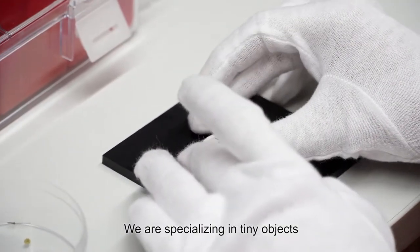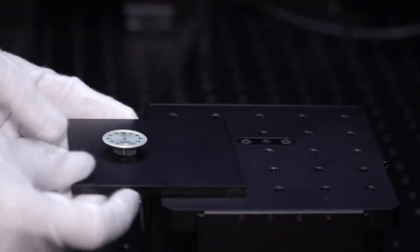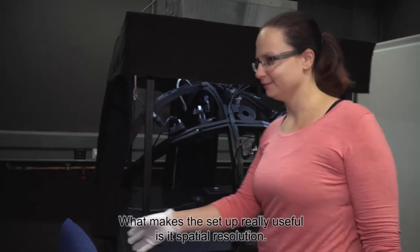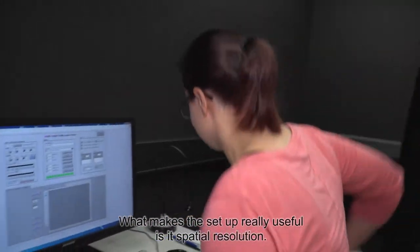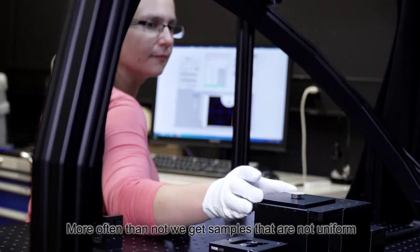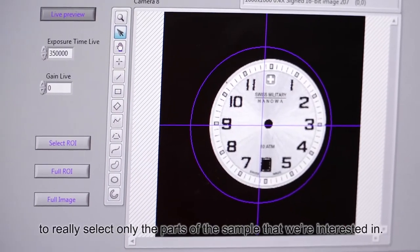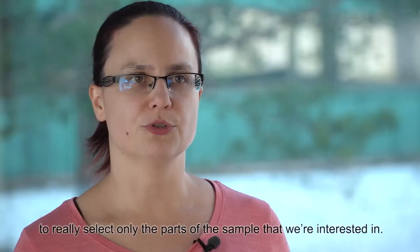We are specialising in tiny objects — objects that are smaller than one centimetre. What makes the setup really useful is its spatial resolution. More often than not we get samples that are not uniform, so it's really nice that our system gives us the freedom to select only the parts of the sample that we're interested in.